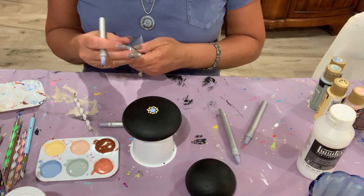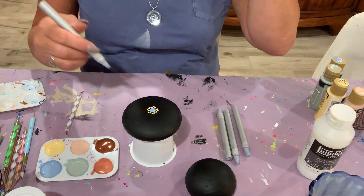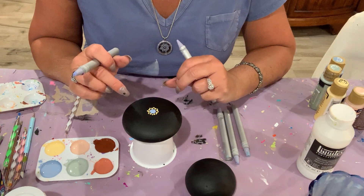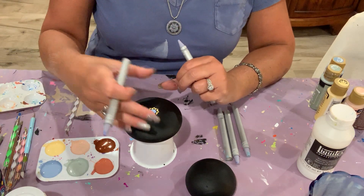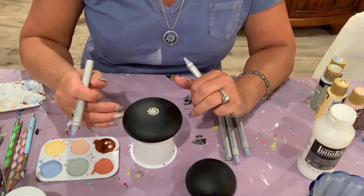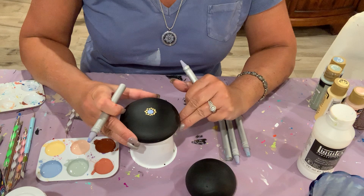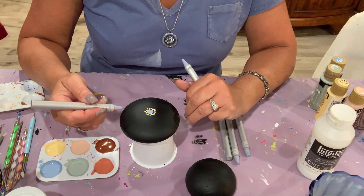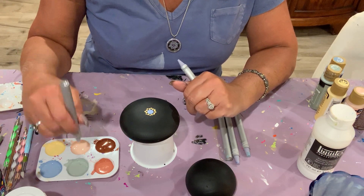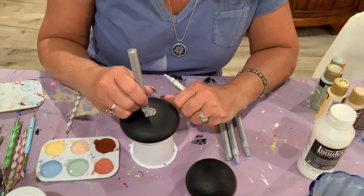One thing I tell all my students — and I repeat this constantly — is that when you're doing this, you're going to see little imperfections and get aggravated. But most things that are a little uneven, you can absolutely correct in the next concentric circle. When the piece is done, your brain does not want to seek out mistakes — it's enjoying the whole pattern. You may notice tiny imperfections, but people won't.